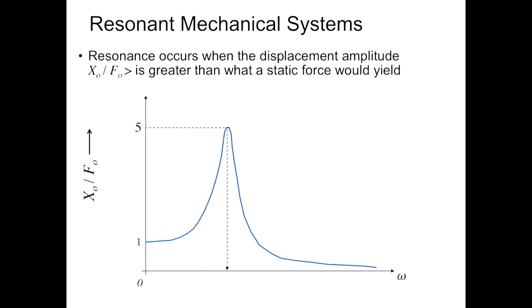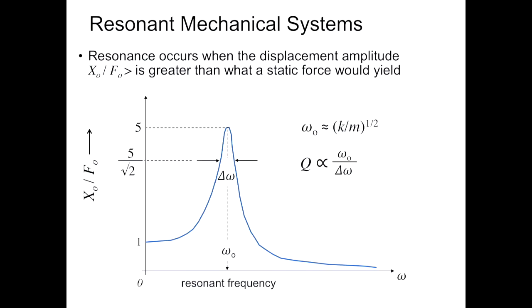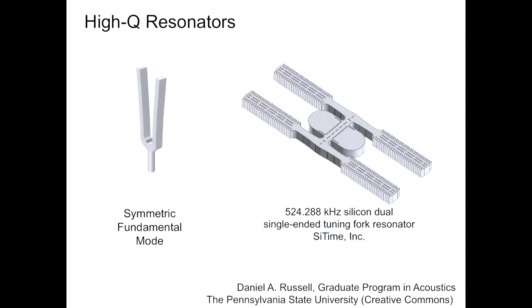A resonant mechanical system is a very basic idea of a vibrating system. Think of a diving board — if you hit the resonance, you'll get a response. I was able to do that at a very young age off diving boards with a fairly low quality factor. Mechanical systems can have extremely high quality factors. They have resonant frequencies, and you can define the width of that where it's down a square root of two, and define this Q. MEs and EEs use slightly different definitions. Resonators made on silicon chips can be made to mimic a musical tuning fork.